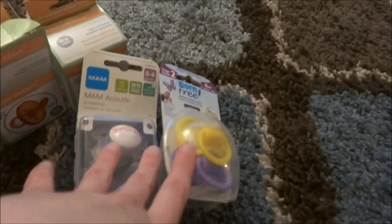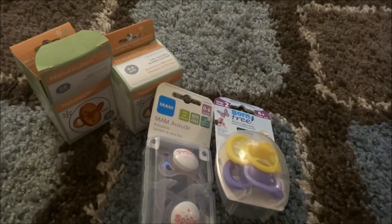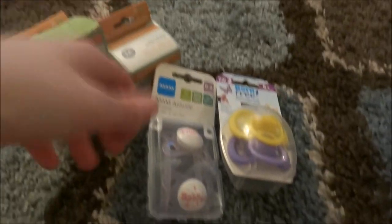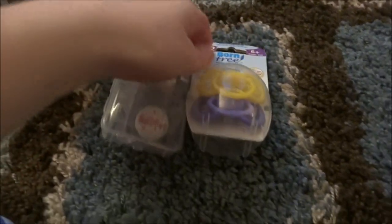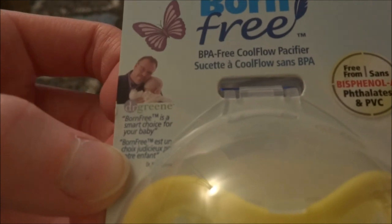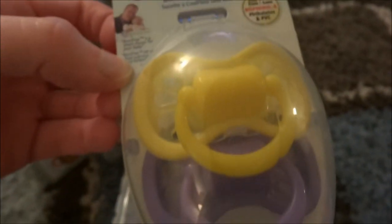So those are the new pacifiers that I got today — just a little haul because I was looking for other stuff. And of course I would happen to find stuff I don't need to buy, but hopefully they'll sell on Etsy. Yeah, it's like a butterfly shape. It's pretty cool.